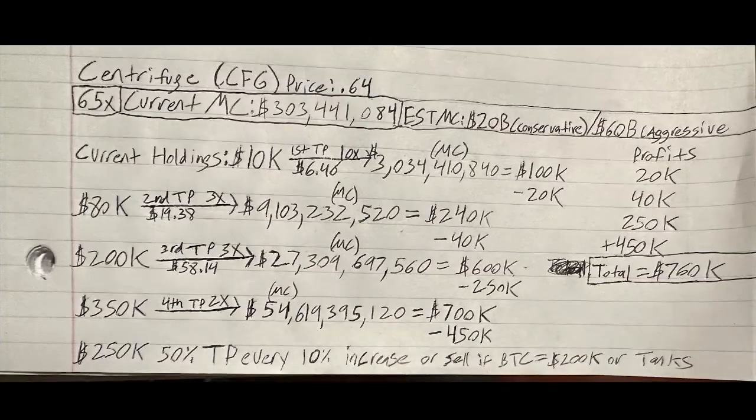Now that you know why I'm bullish on Centrifuge, let's cover my exact take profit strategy for turning $10,000 into over $1 million. We always talk about the importance of having a plan for getting out before you get in. It's good to come up with multiple take profit plans so that if one gets hit, you're able to protect yourself. Come up with a conservative estimate and an aggressive estimate for market cap, so that even if the conservative estimate isn't reached, you're still able to profit handsomely.